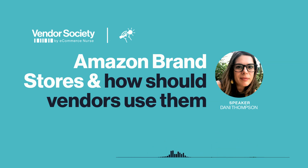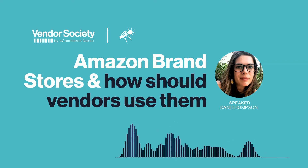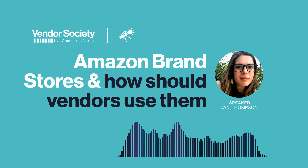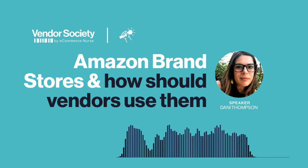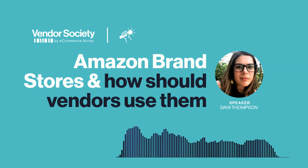Thanks for telling us a little bit about brand stores. Thank you for listening to the Vendor Society interview series by eCommerce Nurse. We are a boutique agency specializing in account management, marketing and consulting for vendors and sellers on Amazon. For more interviews, roundtables, blogs and information about all our services, visit vendorsociety.com and eCommerceNurse.com. Thank you for listening and we'll see you next time.